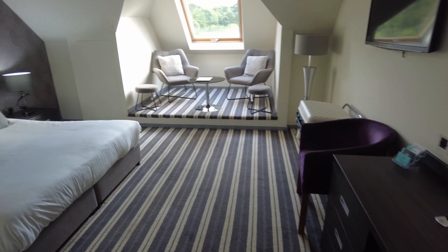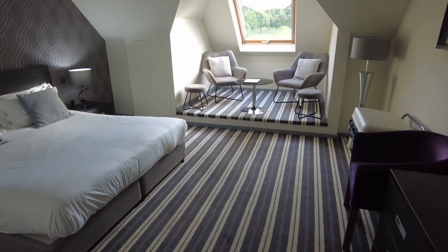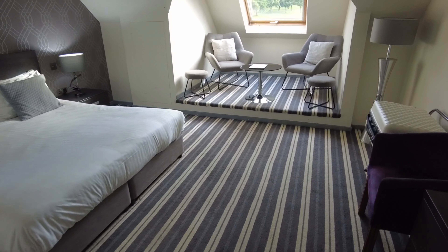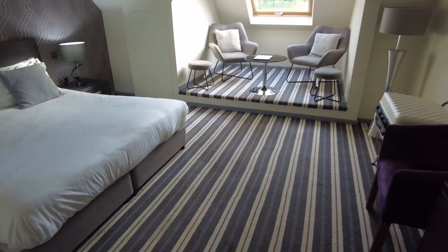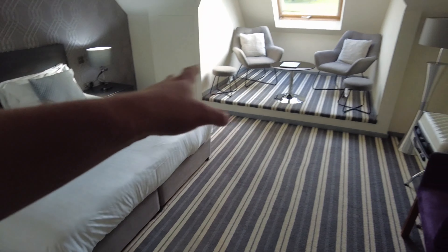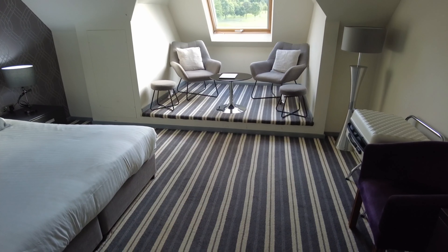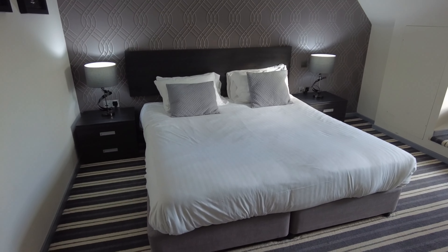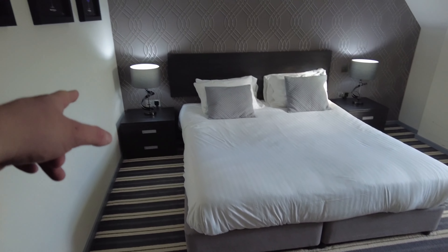I've actually got a deluxe room — it's the only one they had left. Apparently this is the deluxe family room, but I don't see any extra beds or anything, so I'm not really sure. Straight away we've got a nice super king-sized bed, which is great to see. I love these lamps, they look really good.